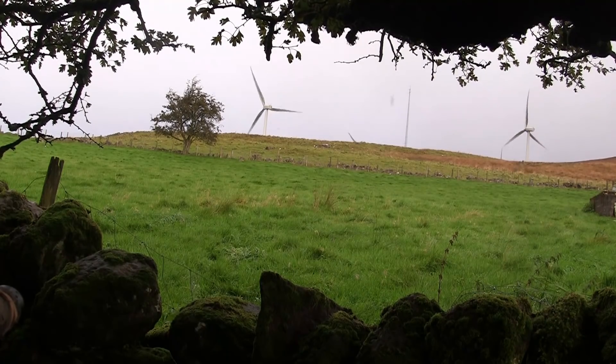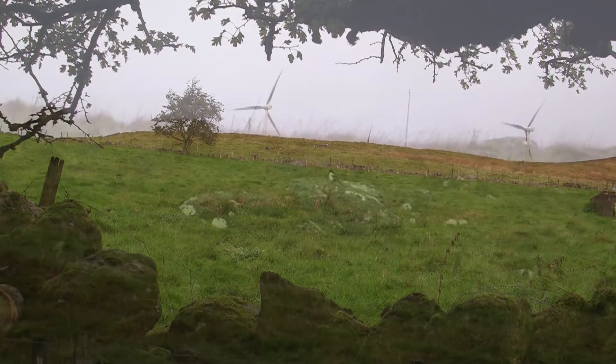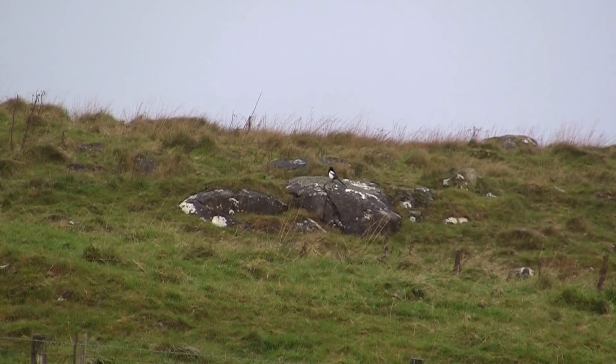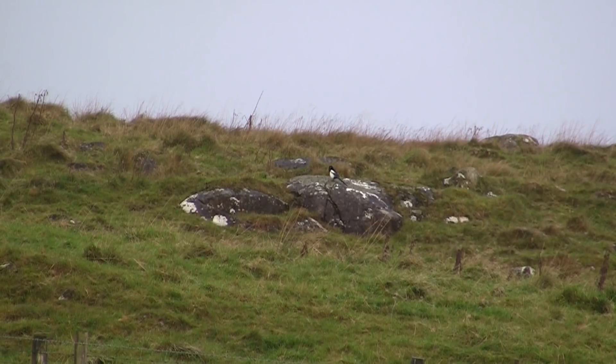The first bird to show up, albeit in the distance, is a magpie — which isn't really what I'm after. They do make a good secondary target, but I'm going to hold my fire and hopefully get a shot at a Hooded Crow.